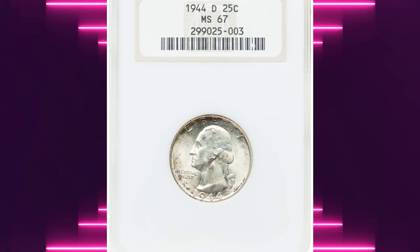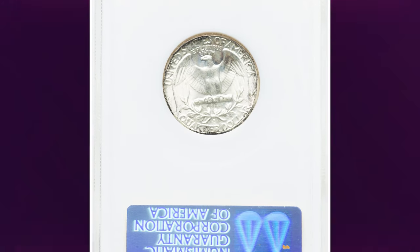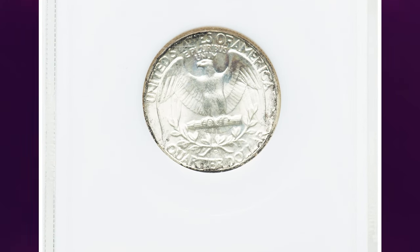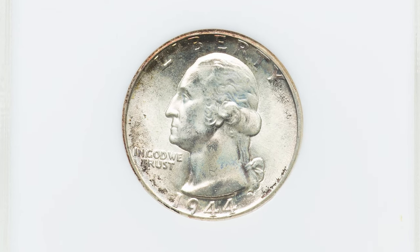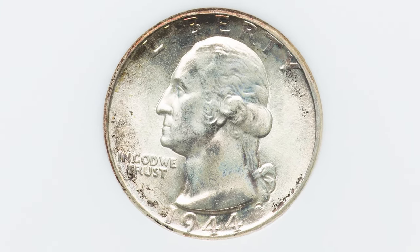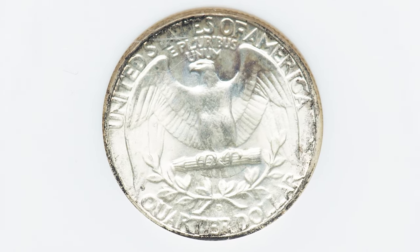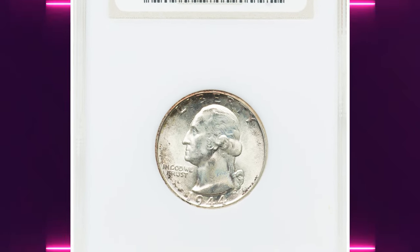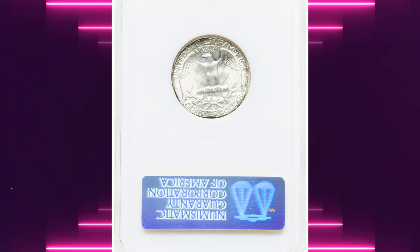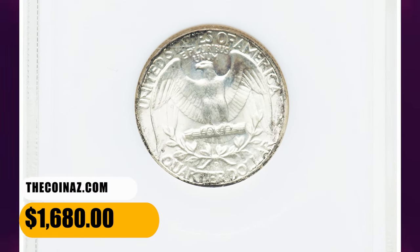Number 7: the 1944 D Washington Quarter in Mint State 67. According to NGC, the 1944 D quarter dollar is among the more appealing issues in the Silver Washington series. Typical of Denver Mint coins from this period, most examples are well struck from fresh or moderately worn dies, displaying excellent luster. NGC certified 487 specimens in this grade with only six numerically finer. It was sold for $1,680 on October 23, 2023.